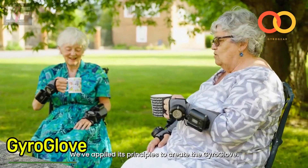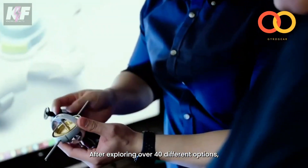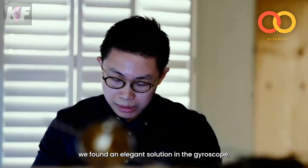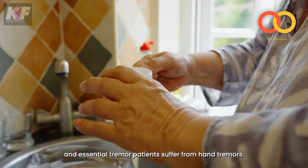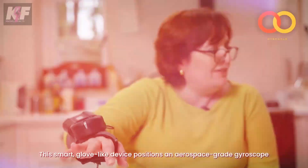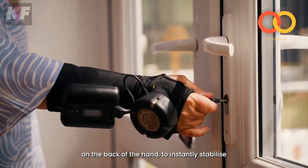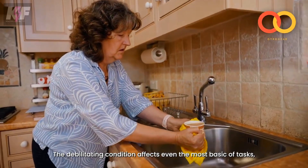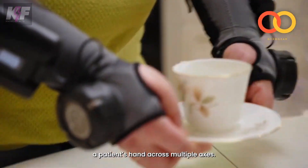Meet the GyroGlove, a groundbreaking device designed to help those with hand tremors, particularly individuals with Parkinson's disease and essential tremors. It stabilizes hand movements using gyroscopic technology, significantly reducing tremors by up to 90 percent. The glove is made from lightweight, breathable materials and weighs about 580 grams, making it comfortable for all-day wear.